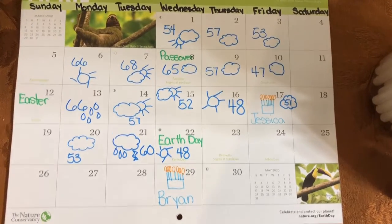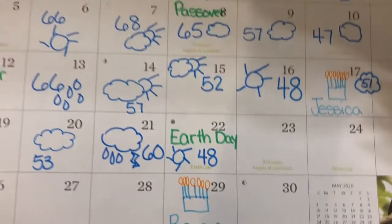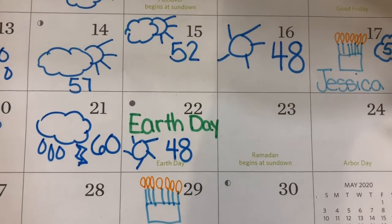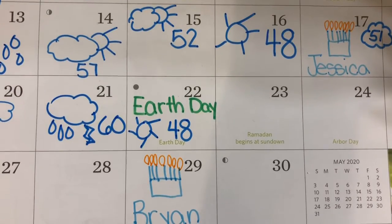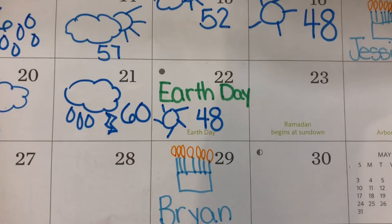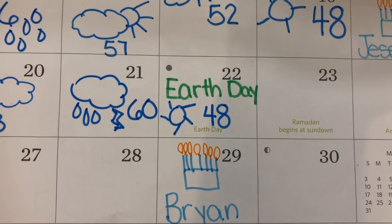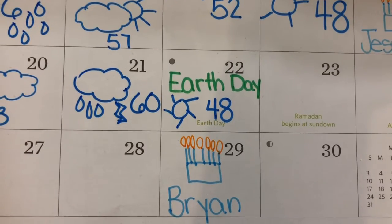Good morning. Today is Wednesday, April 22nd, 2020. Today is Earth Day. It will be sunny and 48 degrees. Yesterday, it was 60 degrees. So, did it get warmer or cooler?